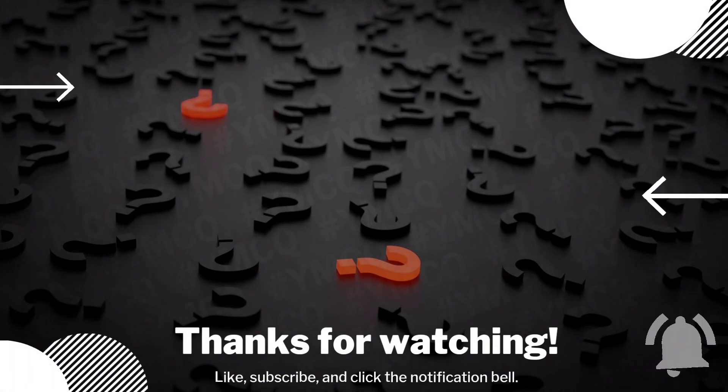That's all for today. If you need further clarification, check the description box and leave your feedback in the comment box. If you like this MCQ session, please subscribe to this channel for more videos. Thank you.